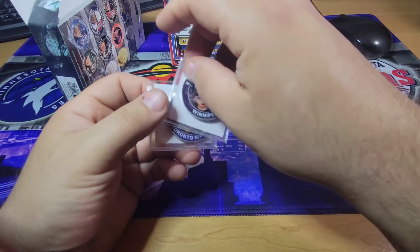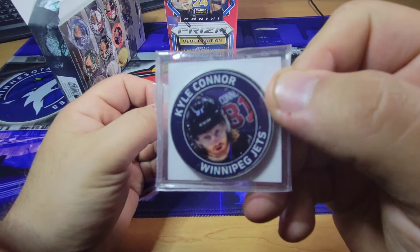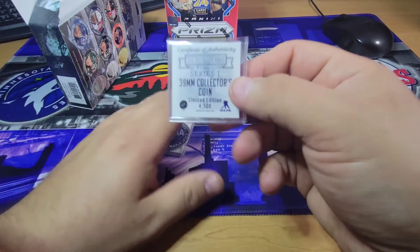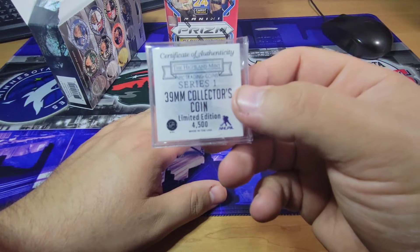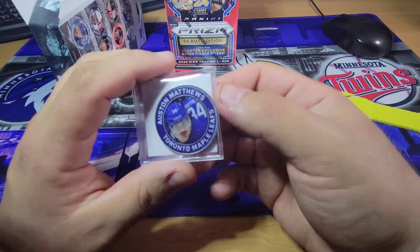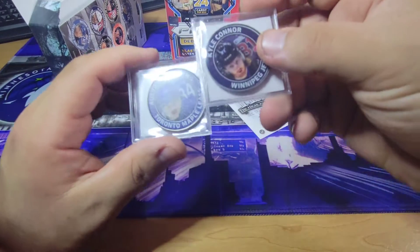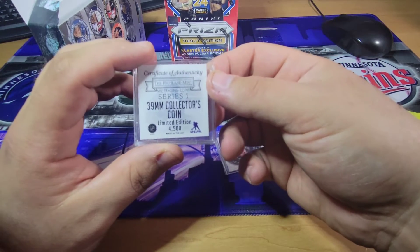From the Winnipeg Jets, Kyle Connor. They're pretty heavy too — they're not light. These are definitely limited to 4,500. These are pretty cool, I actually like these, kind of wish I would have bought some more. I'm going to keep my eye out. And Auston Matthews from the Toronto Maple Leafs — so not bad. Is this one numbered any different? No, it's an edition out of 4,500 as well.